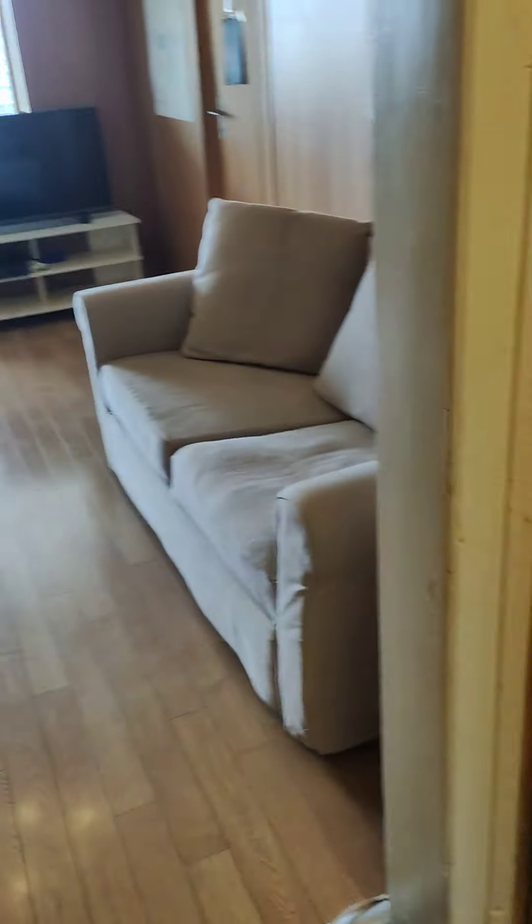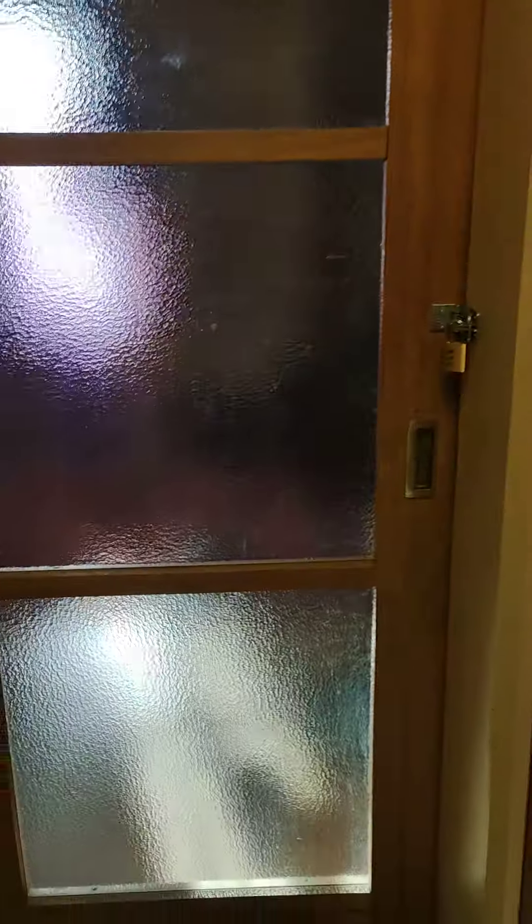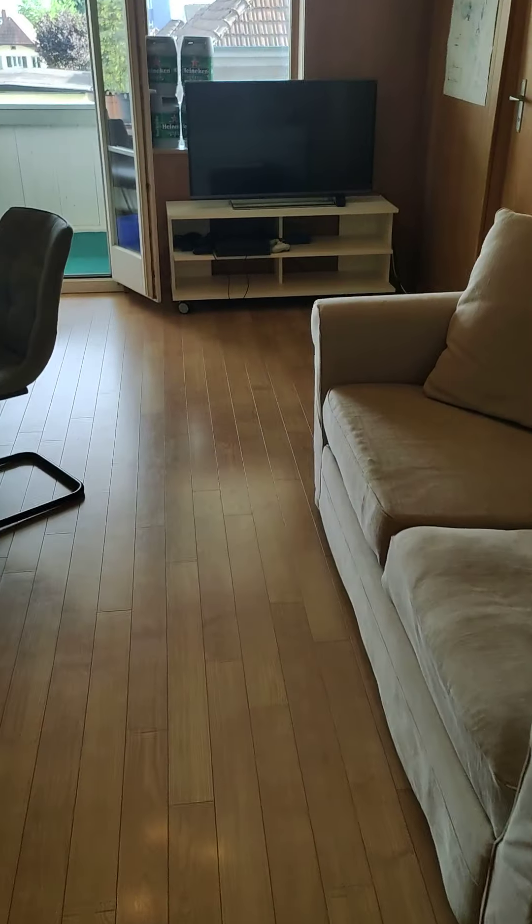Over here is the room that I'm probably going to take, unless you want to pay a little bit more — you can take this room, it's a little bit bigger. Then we have here the living room.